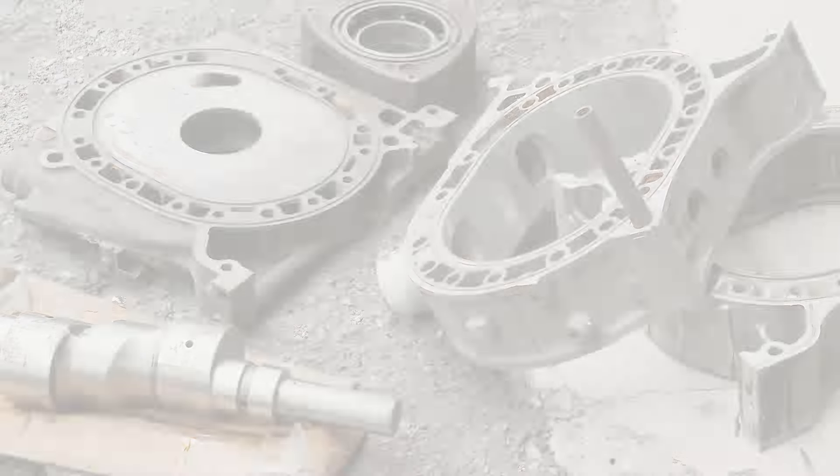Hey there car fans, I'm Martin from Mud City. I started into cars when I was a very young lad — I was about eight or nine when I got into cars.